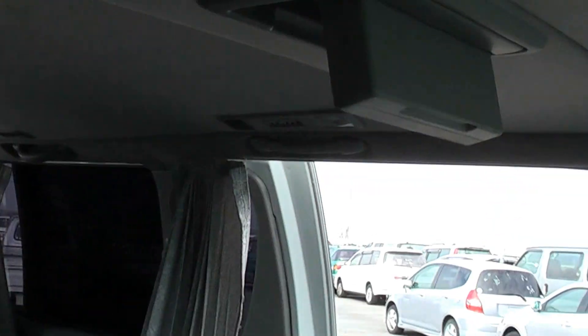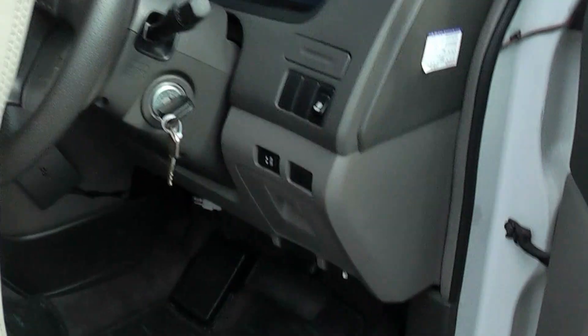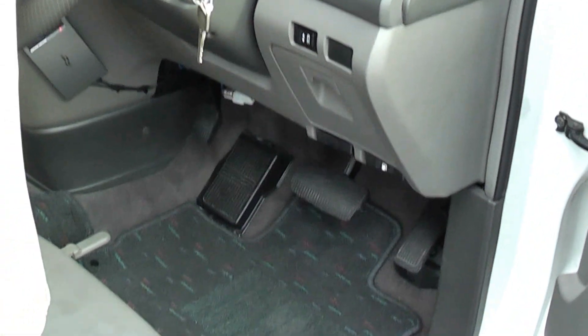This side as well. Flip-down TV, put a DVD on - overall it's a clean unit. They're hard to find like this nowadays, especially with a diesel engine.